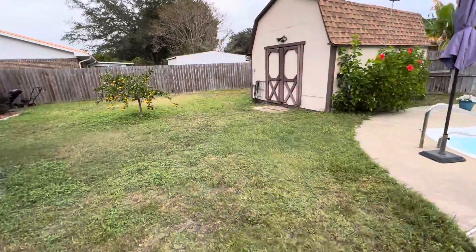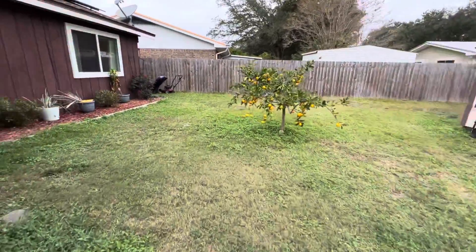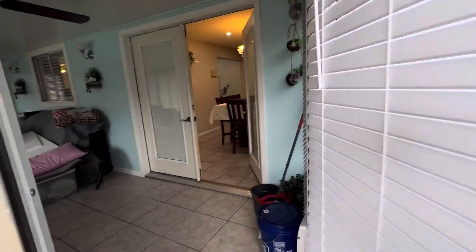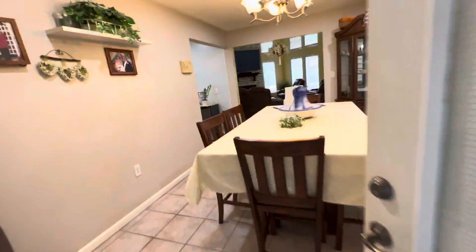A beautiful home with lots of space and lots of storage. The laundry is in the garage, and it's a two-car garage with an extra niche for the laundry.